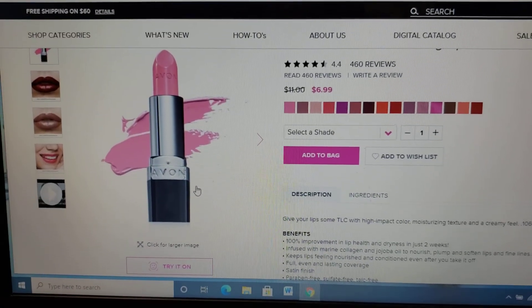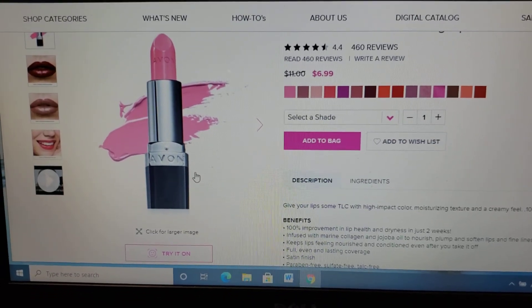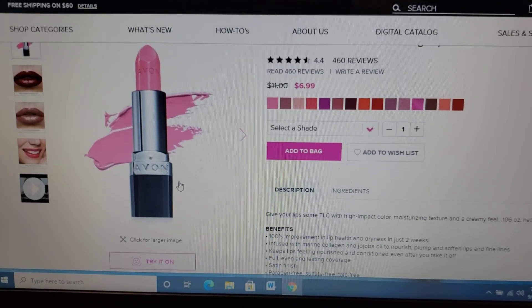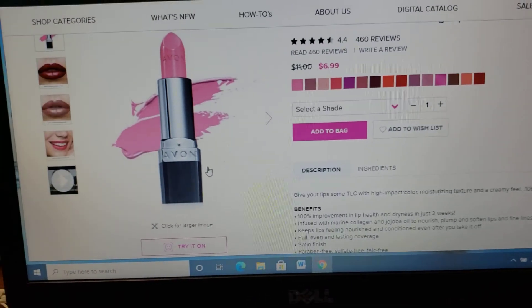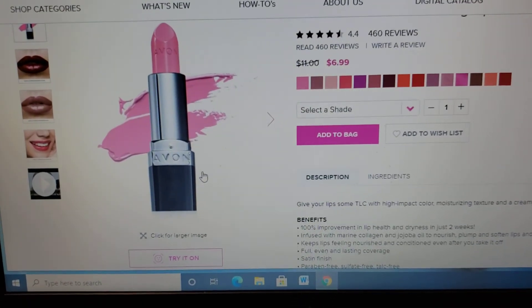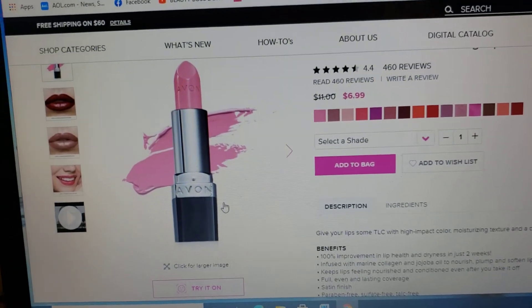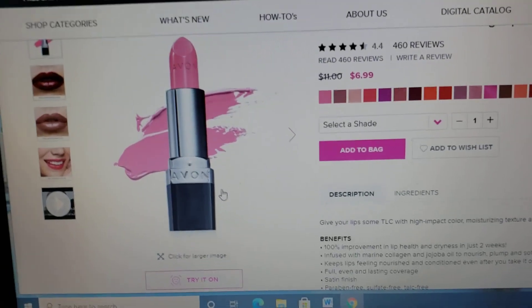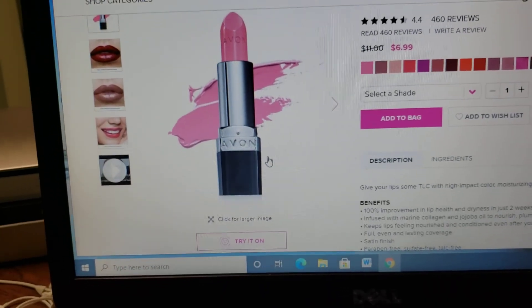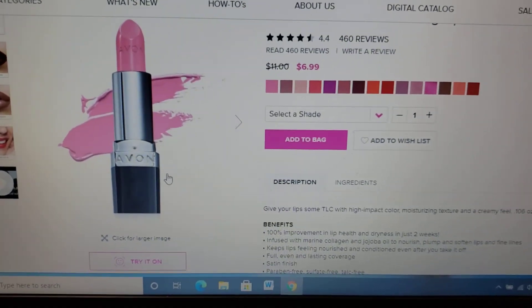Hey everybody, it is Beauty Boss Donna and welcome to my channel. I'm actually on my e-store and I want to show you something real cool and fun that you can do when you go on there, especially if you're looking for things like lipstick or blush or eyeshadow or anything of that nature for makeup. We have this fun tool that's called Try It On.